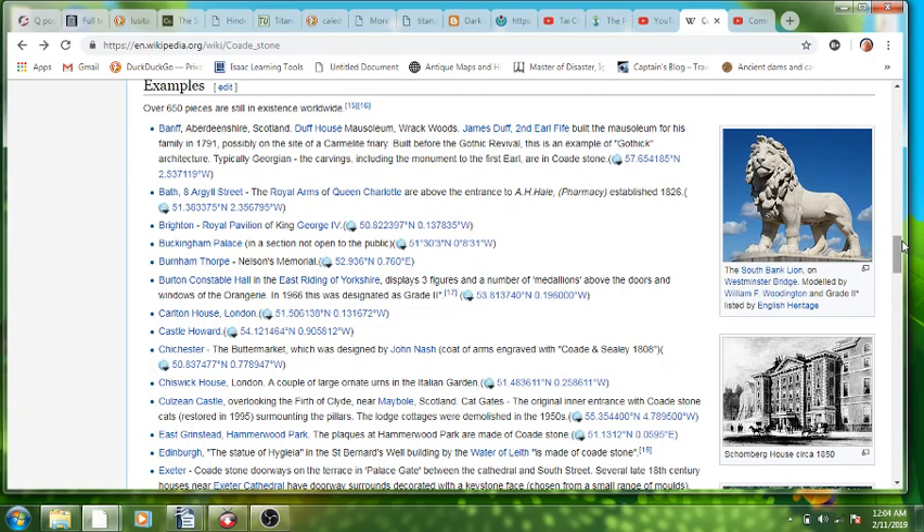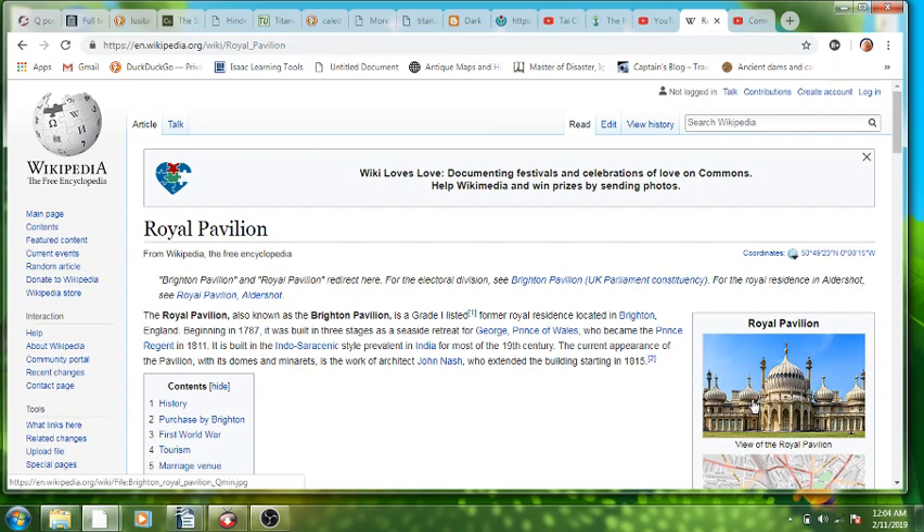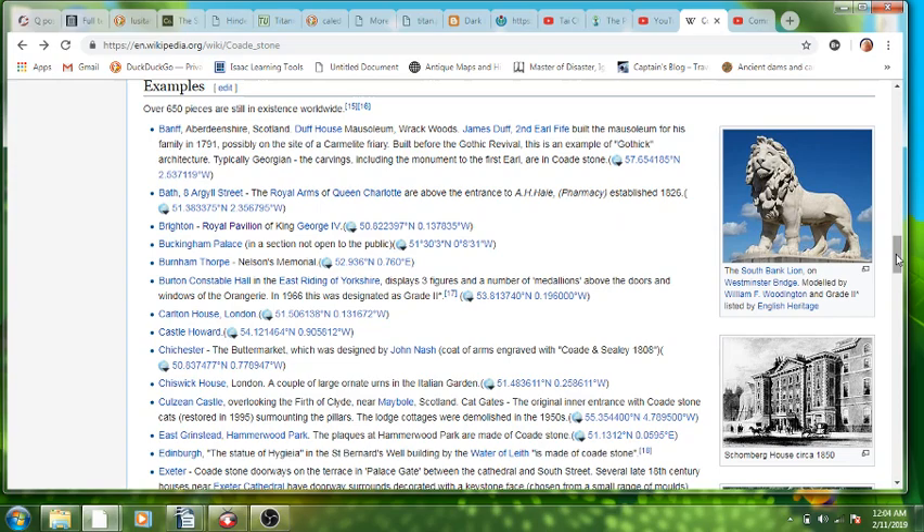Down here they've very kindly given us 650 examples that are still in existence worldwide. They've attributed the entirety of the Royal Pavilion — this whole thing is Coade Stone. Of course. What else do they have? All kinds of things.